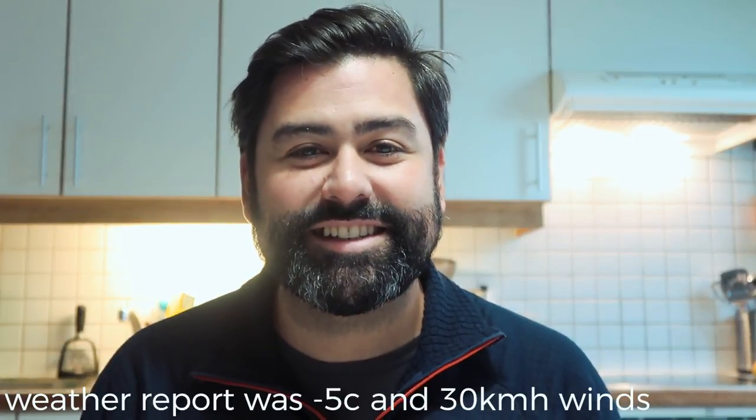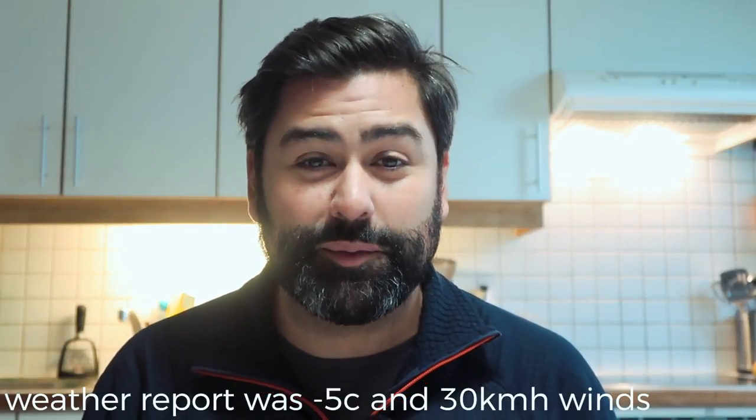Hi everybody and welcome back to another landscape photography video vlog. Today is going to be an interesting one. I am meeting my friend Jeremy and a friend of his visiting from the United States who's never been to Europe before, and we are taking our motivation, our drive, our itch to get out and using it to go out in what are probably some of the worst conditions I can imagine to try and do some landscape photography.